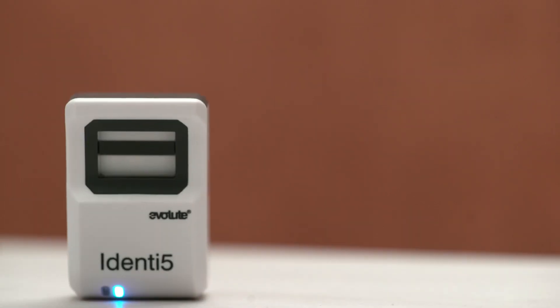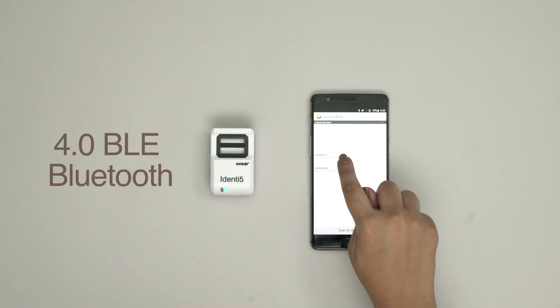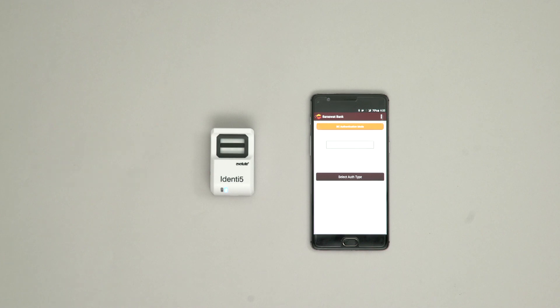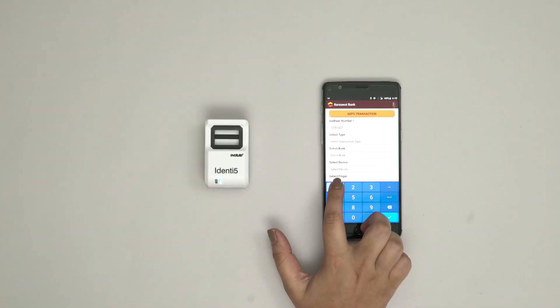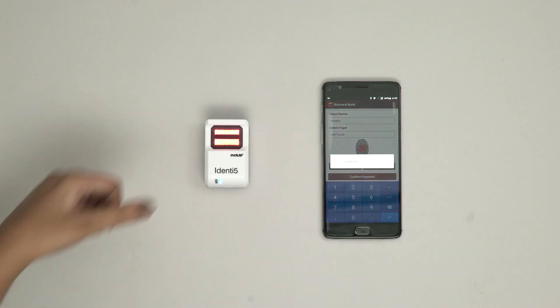Small, pocket-sized and extremely handy to carry around. A highly secured 2.1 EDR plus 4.0 BLE Bluetooth connectivity offers seamless integration on Android, iOS and Windows platforms. This technology offers excellent customer experience UX for your operations without the need to use a cable or a wire.